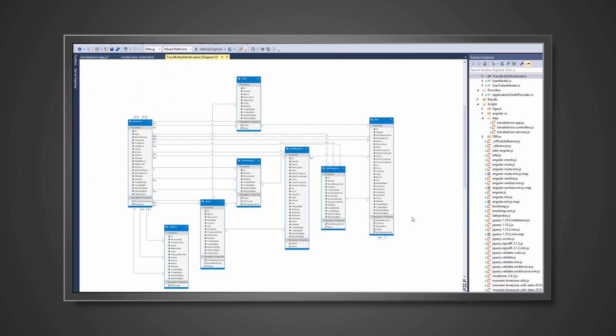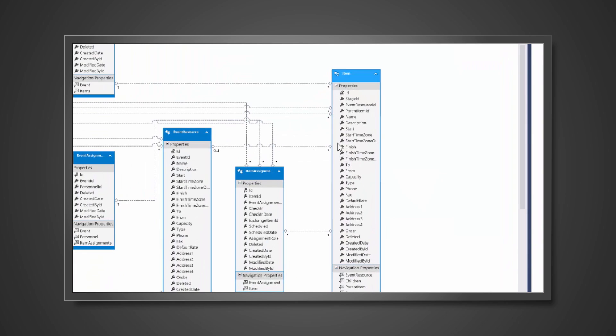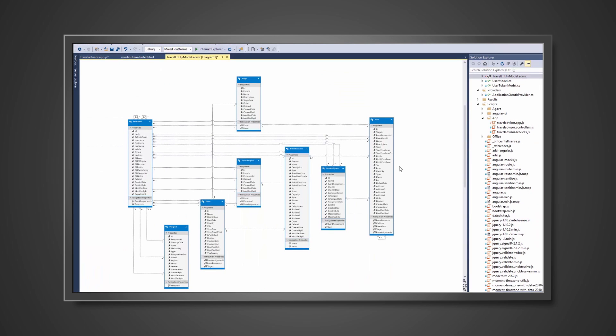It was very easy to create database objects — we've got our database model here that we've created. Because this was a database project inside Visual Studio, when we publish it to Azure, it automatically runs all the scripts for us. For example, we've made it so we have start and end time zones to get around the issues that we had with the previous application.